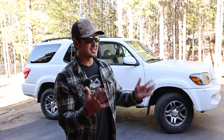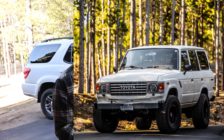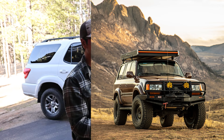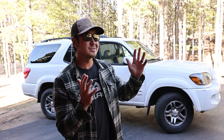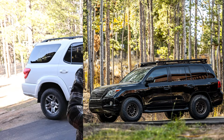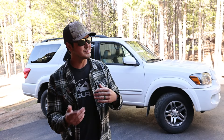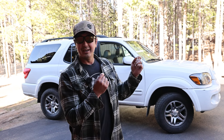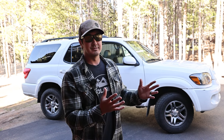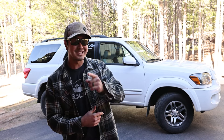Why did I get the Toyota Sequoia? I'm kind of known as a Land Cruiser guy. I have a 1984 60 series Land Cruiser, a 1997 40th anniversary 80 series Land Cruiser, and I had a 200 series Land Cruiser — really a Lexus LX 570. Absolutely loved that vehicle. So I had a 2010 LX 570, loved it — loved, past tense. I don't have it anymore.